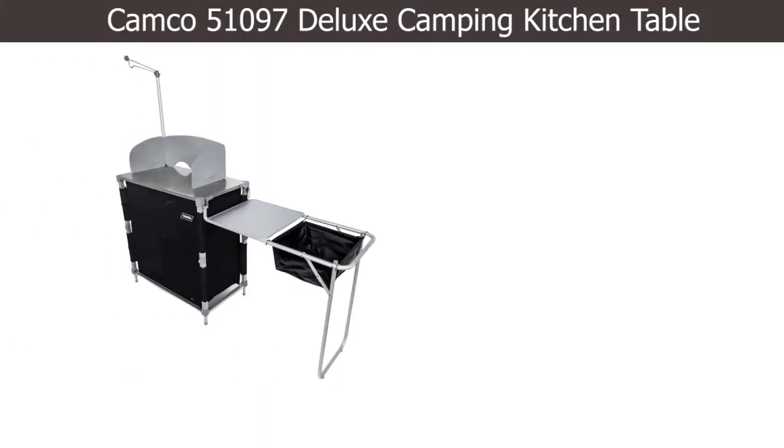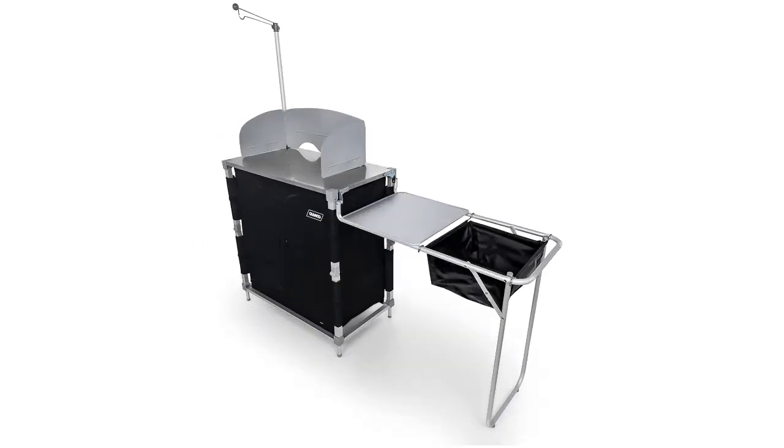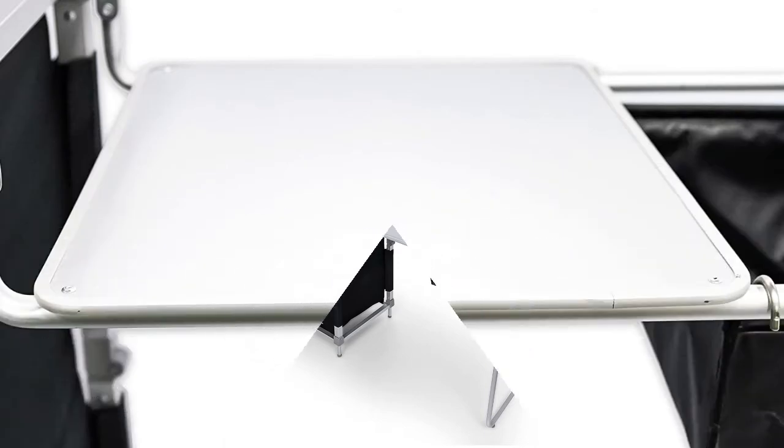Number 3: Camco 51097 Deluxe Camping Kitchen Table. The Camco unit comes with everything — imagine, with a sink included.